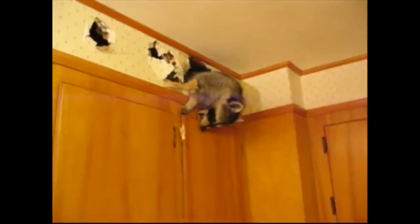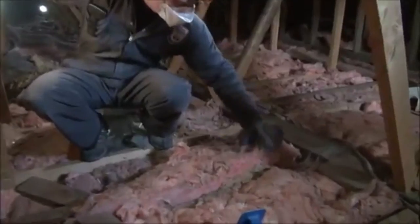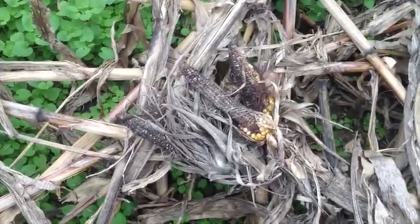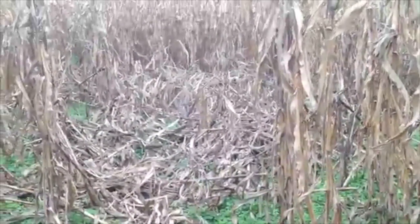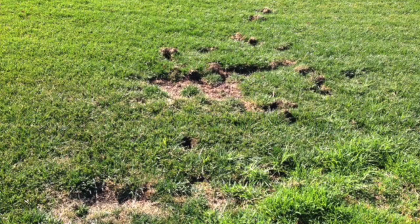Common problems occur when raccoons look for nesting sites in buildings. Females may rip off shingles, fascia board, or rooftop ventilators to get into the attic. Once inside, insulation on walls may be torn up, ripped off, and destroyed. Raccoons may begin using an area of the attic for a latrine, and the ceiling beneath may become stained with urine and need to be replaced. Raccoon damage to crops is also quite common — sweet corn is usually the number one target. They will also roll up newly laid turf when looking for worms and grubs, and will occasionally prey upon koi in backyard ponds.